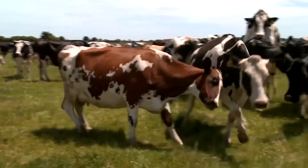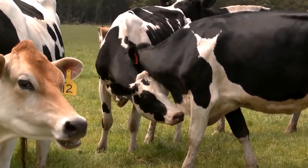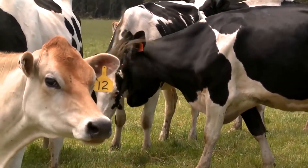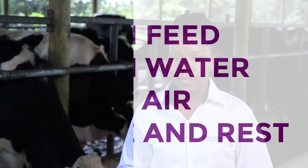Don't worry, I will be unraveling these nuggets of wisdom throughout this course. First things first, let's learn about a cow's basic needs, which are clean feed, clean water, fresh air, light, space, and rest.